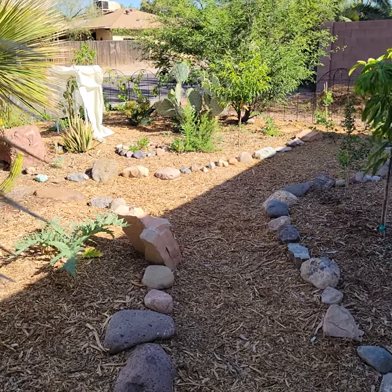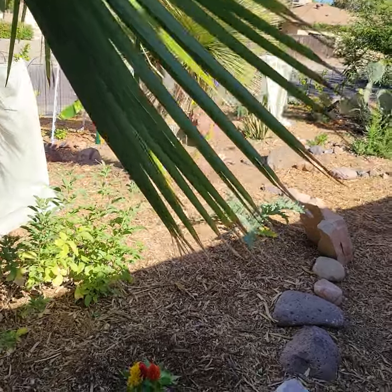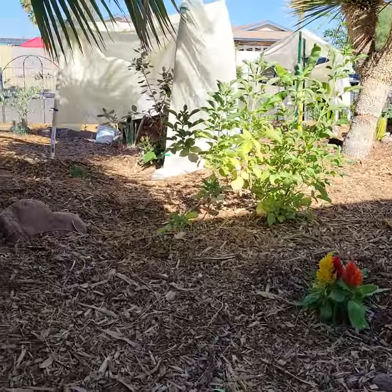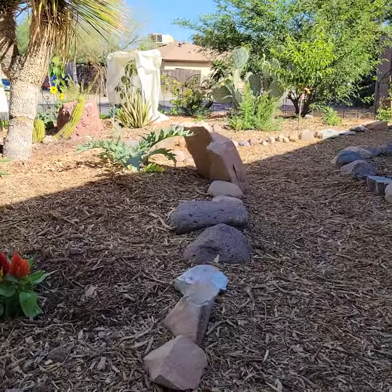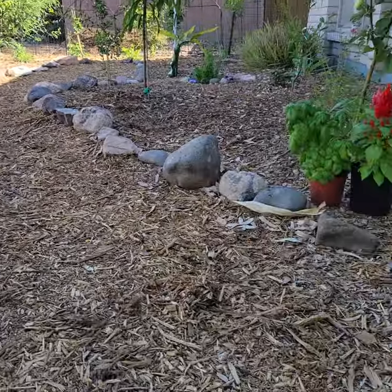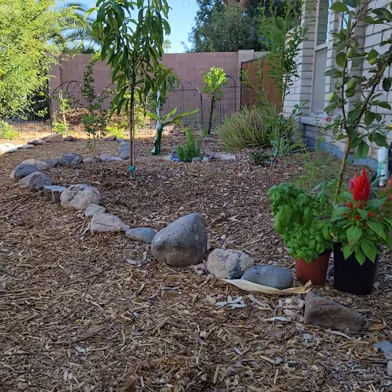Alright YouTube, it is Tuesday. Happy Tuesday. Happy Mars Day. I am currently in our pretty much brand new food forest garden in Phoenix, Arizona. This is a front yard garden and I have a lot of really cool things growing on.